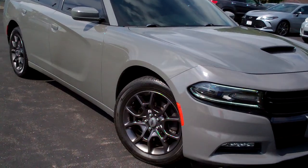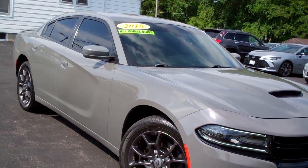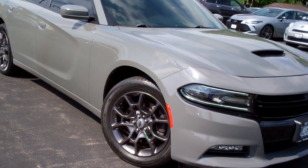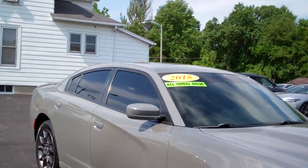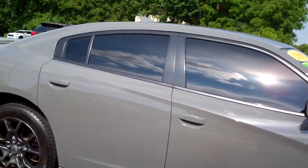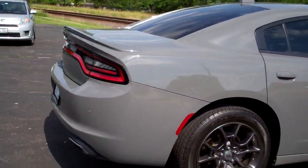Check this out. I got a 2018 Dodge Charger. This thing looks nice — night shadow gray, kind of like gunmetal alloy wheels. Looks nice. Privacy glass around this vehicle. Clean car. A little spoiler back here.